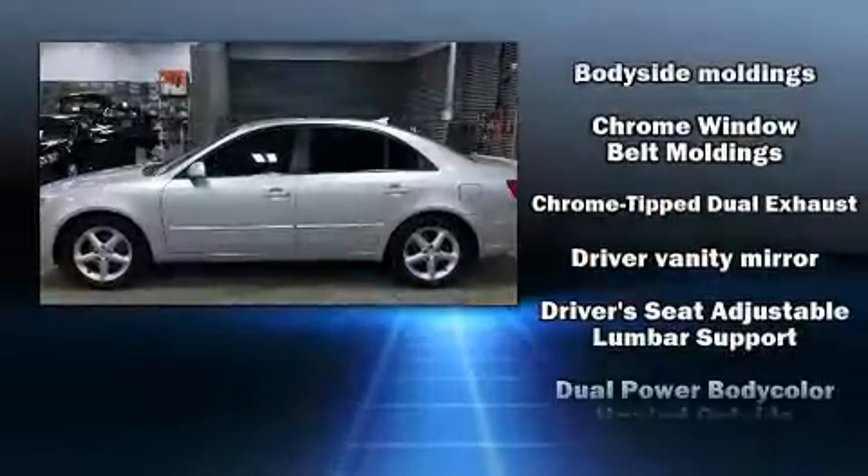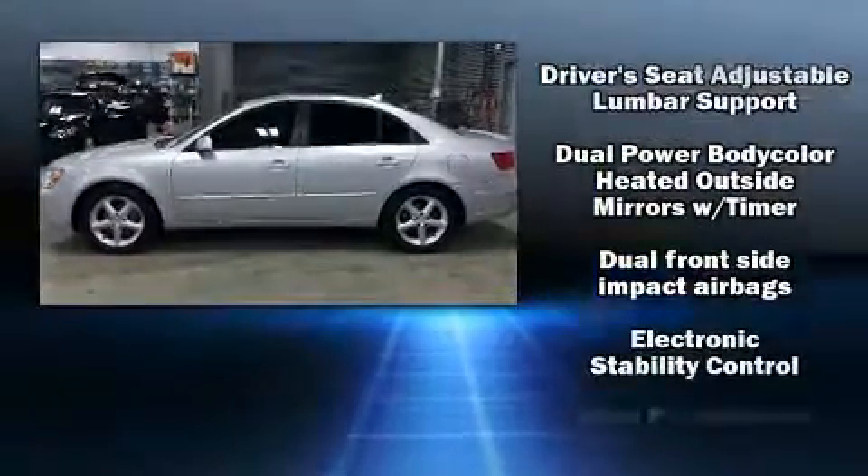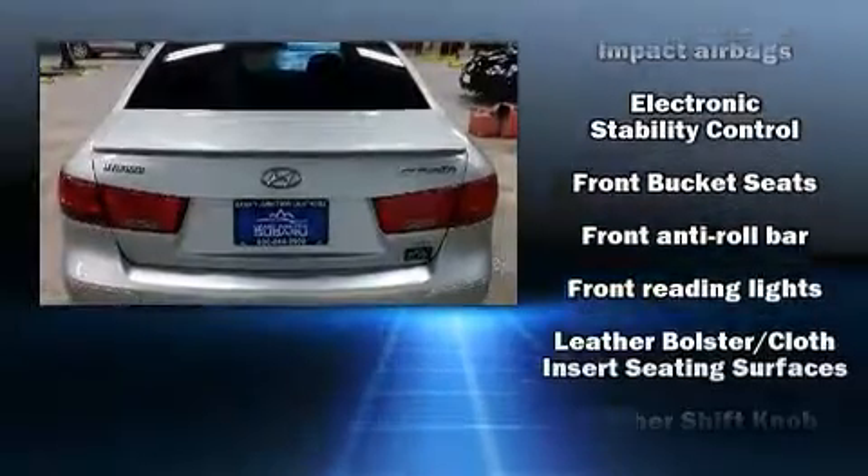Top features include remote keyless entry, front fog lights, heated door mirrors, and a split folding rear seat.